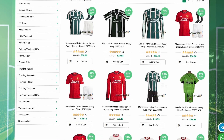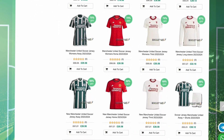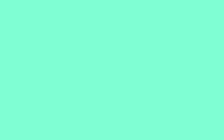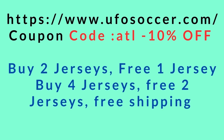Before I get into that, let me tell you about the sponsor of today's video — UFO Soccer. I picked up this Portugal 2006 jersey with C. Ronaldo on the back, number 17. For Atlantis Football customers, UFO Soccer is offering a massive deal: you can buy 2 jerseys and get 1 free, buy 4 jerseys and get 2 free, buy 6 jerseys and get 3 jerseys free, alongside free shipping.